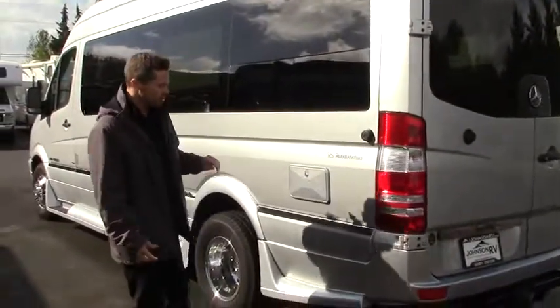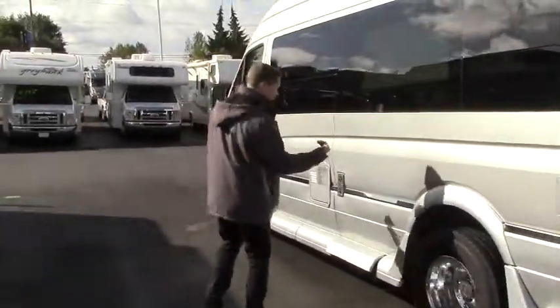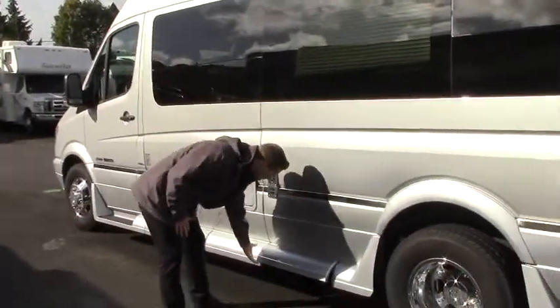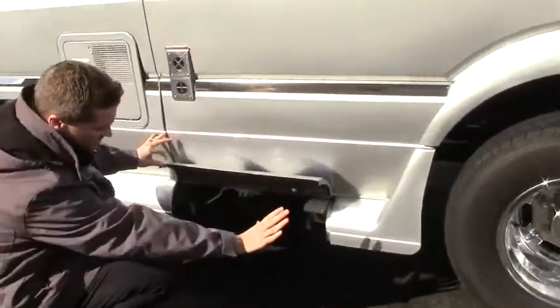There's an auxiliary shower to be able to rinse off those boots if you're going hiking for the day. On your driver's side are all of your utilities. The reason they put them that way is so that when you pull up to your campground it's easy to line everything up. Roadtrek has this nice integrated fiberglass mold system so it's nice and streamlined.